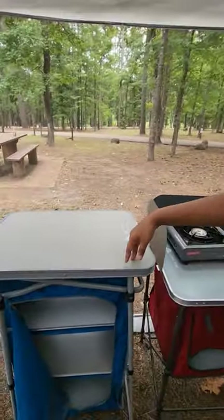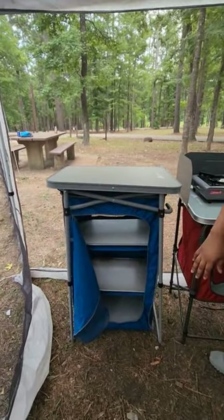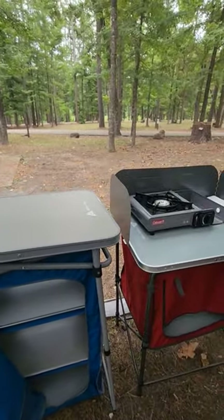I bought this storage set. It comes with three rolls to put stuff in. I kind of put like bread and stuff like that in there, chips, snacks that don't fit inside my tote.